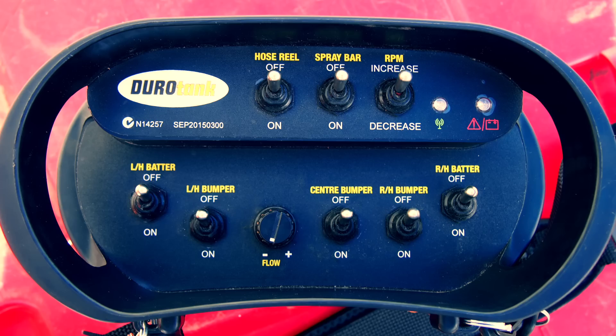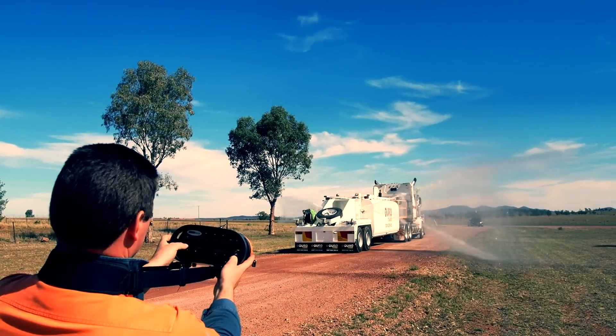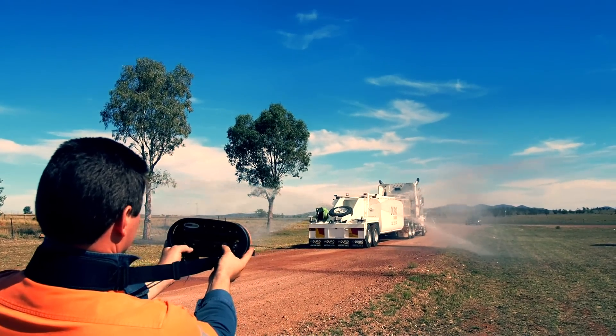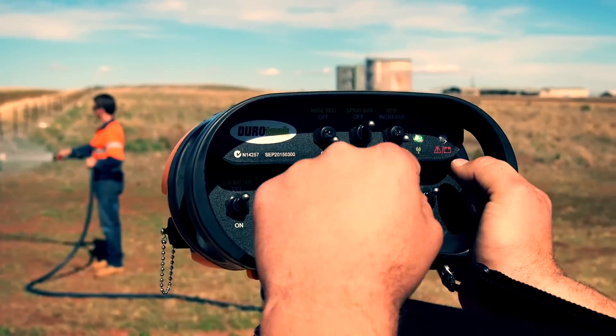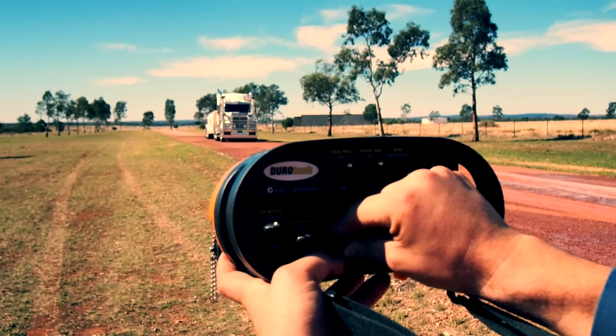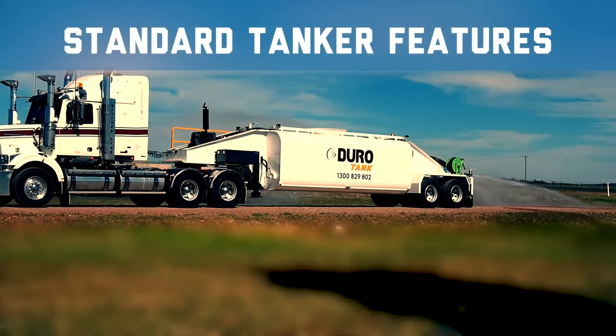The water tanker comes fully equipped with a remote control handset that operates the engine, pump speed, batter sprays and spray bar. The operator can control the tanker's engines, pumps and method of water delivery from up to 100 metres away, or conveniently from the truck cabin.